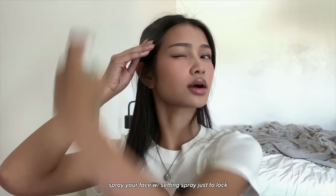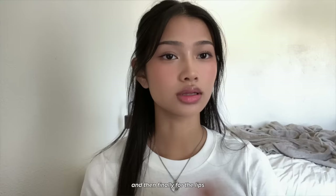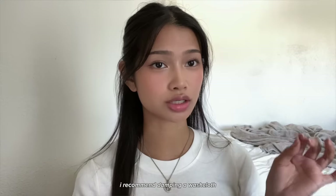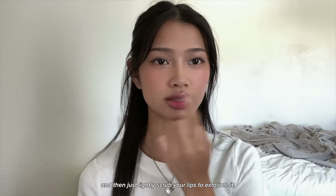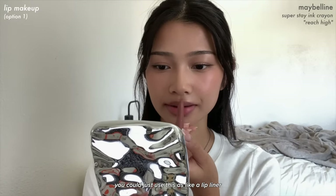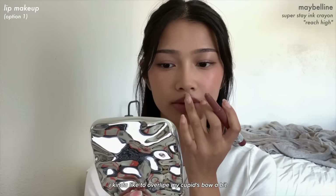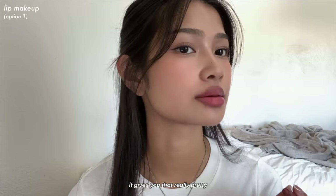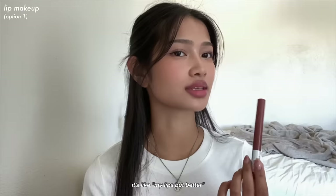I spray my setting spray to lock everything in. For the lips, I first blot off the lip balm. If you have dead skin on your lips, I recommend damping a washcloth with warm water and lightly scrubbing to exfoliate. For my first lip combo — the easiest — I'm using the Maybelline Super Stay Ink Crayon in my exact lip shade. Use it as a lip liner all over, overline the cupid's bow slightly, then tap it out to blur the edges for a blurred pout look.